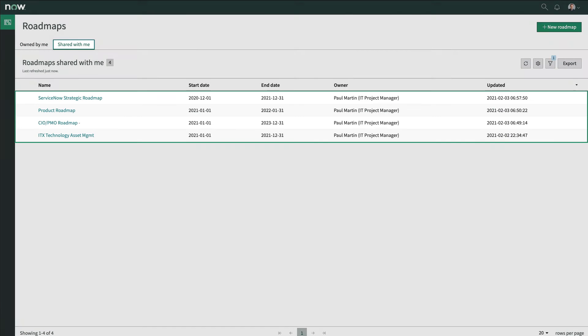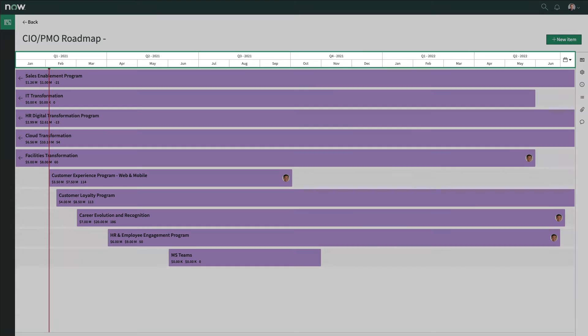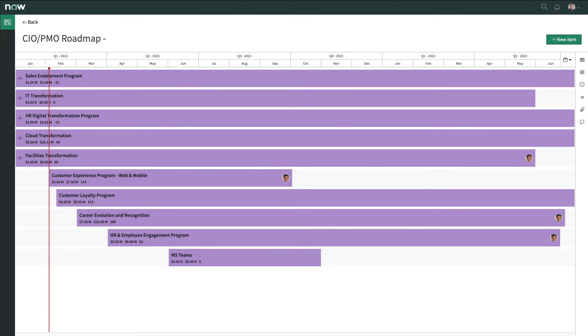Doug is also collaborating on four other plans that have been shared with him. The CIO PMO Roadmap shows him a list of programs on a timeline. This roadmap helps guide the organization's delivery teams on what programs they should be working on and when.